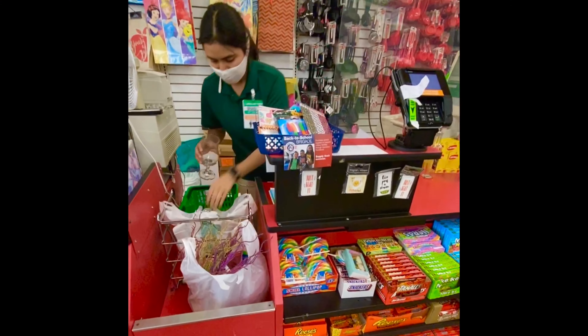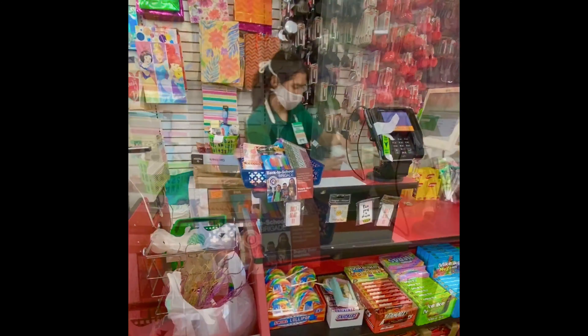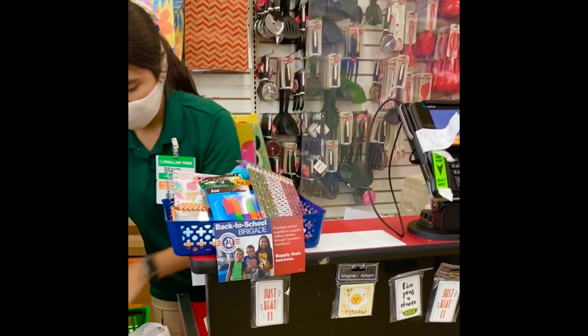This is the billing counter. We have masks and shields. We have to run the protective measures.